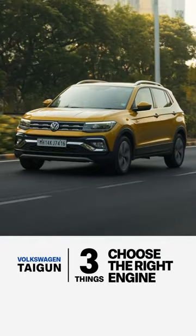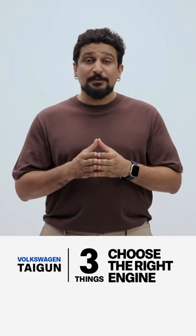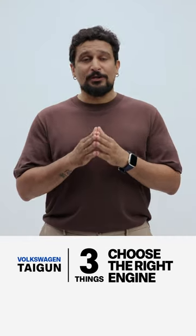The Tiguan is available with two turbocharged petrol engines, both of which are offered with either a manual transmission or an automatic transmission. Here's how you need to think about them.